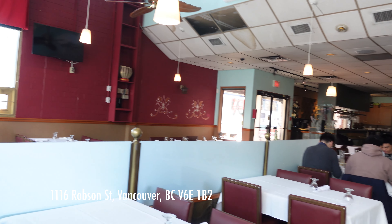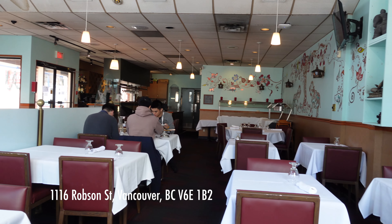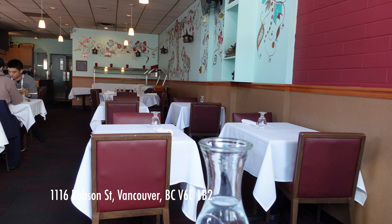I like Spicy Six because the interior is really clean and bright. There are a lot of windows and it's very modern. Some Indian restaurants feel more traditional in their settings, but this one's very airy, modern, and bright.